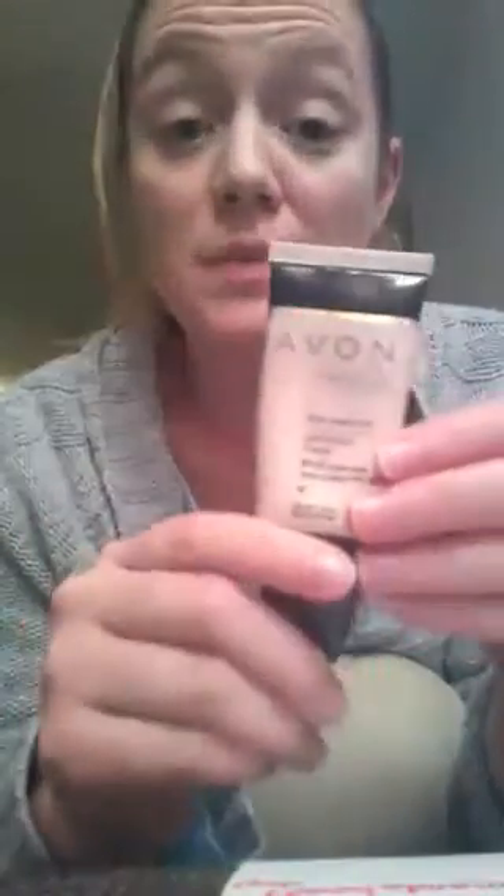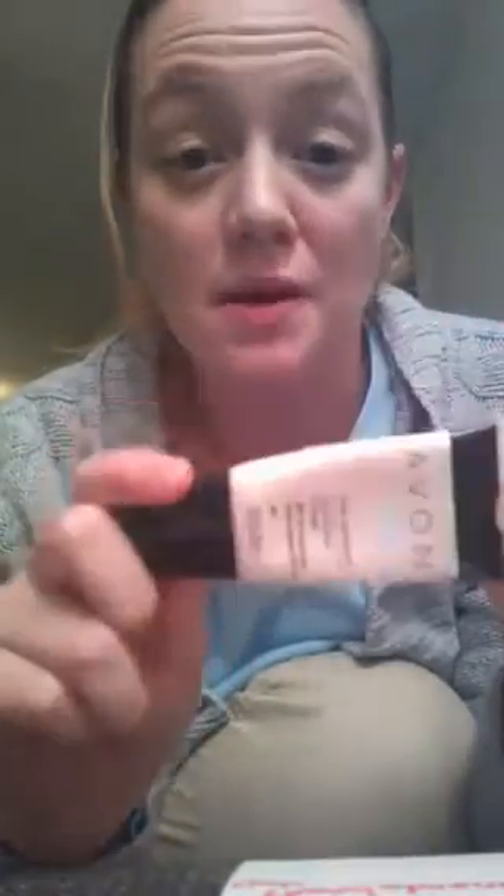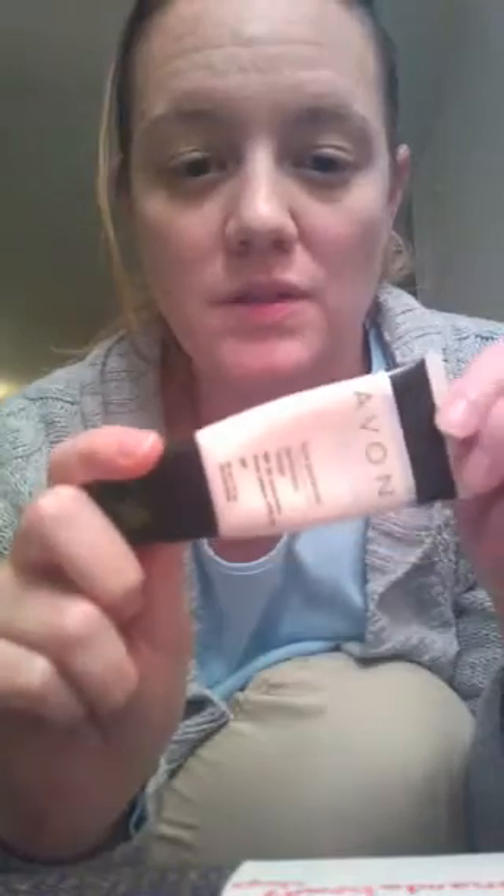It has that SPF 20 sunscreen built in and it's colorless. It's a nice primer to put on before foundation, but the cool thing is you could also use it as a foundation itself if you didn't want to layer a bunch of things on your face.